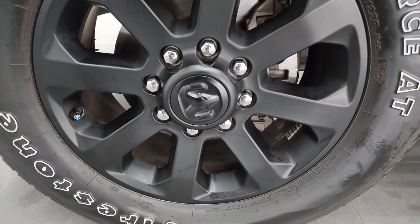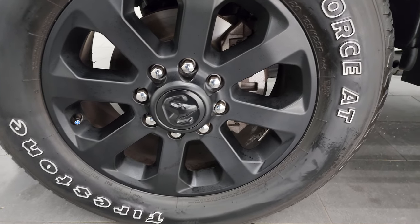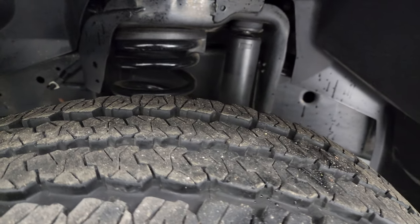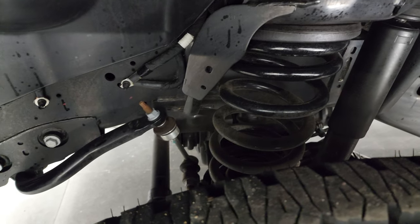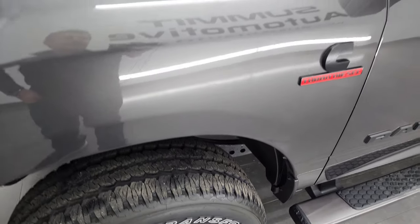This one comes with the 20-inch black painted alloy wheels, part of that Night Edition. Firestone Transforce AT tires — these are LT 285/60R20s and they have about 80% of the tread left on them. The frame and underbody is exceptionally clean on this truck. This is a clean title history, clean Carfax, always owned in Texas.